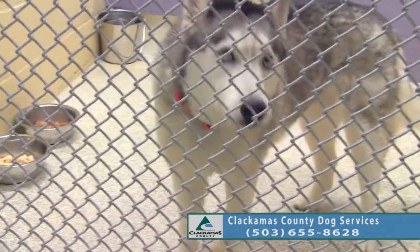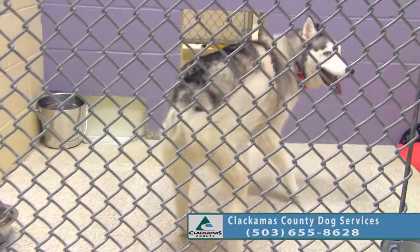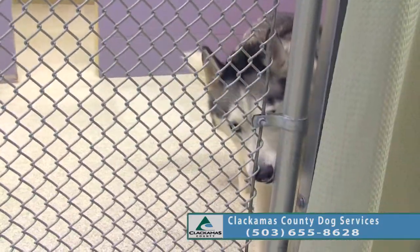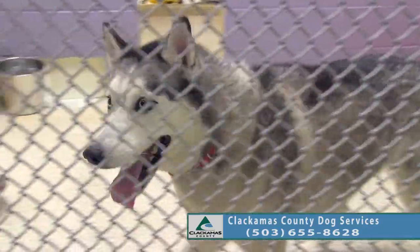We do prefer breed experience. A typical Husky is not for every household — they're a little bit different. They are very sweet but they're not for everybody.